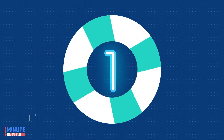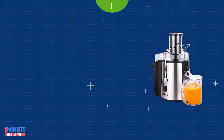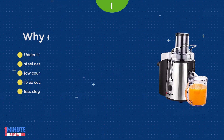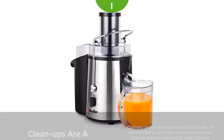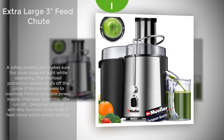Number 1: Mueller Austria Juicer Ultra. It offers dual speed versatility. Low speed runs from 12,000 to 15,000 RPM for softer fruits like oranges and tomatoes. Fast speed runs from 15,000 to 18,000 RPM for harder fruits like carrots, celery, beets, kale, and much more. No heavy food prep required.